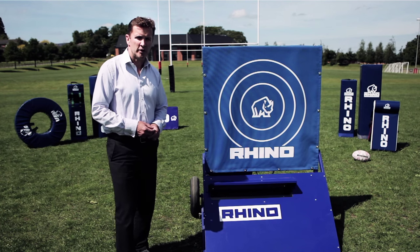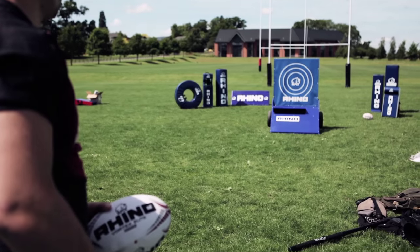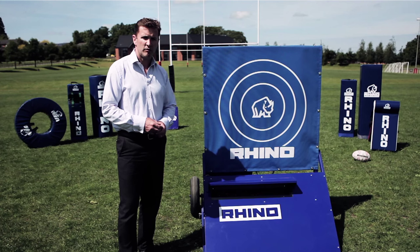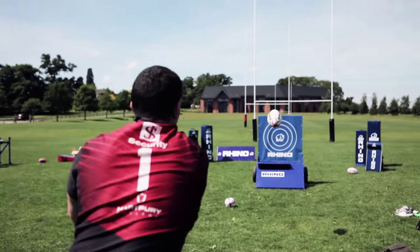Hi, I'm Phil de Glenville from Harbury College and I'm delighted to be able to talk you through Rhino's Pass Pro machine. Featured recently on BT Sport's Rugby Tonight programme, the machine allows you to test passing capabilities against an opponent.